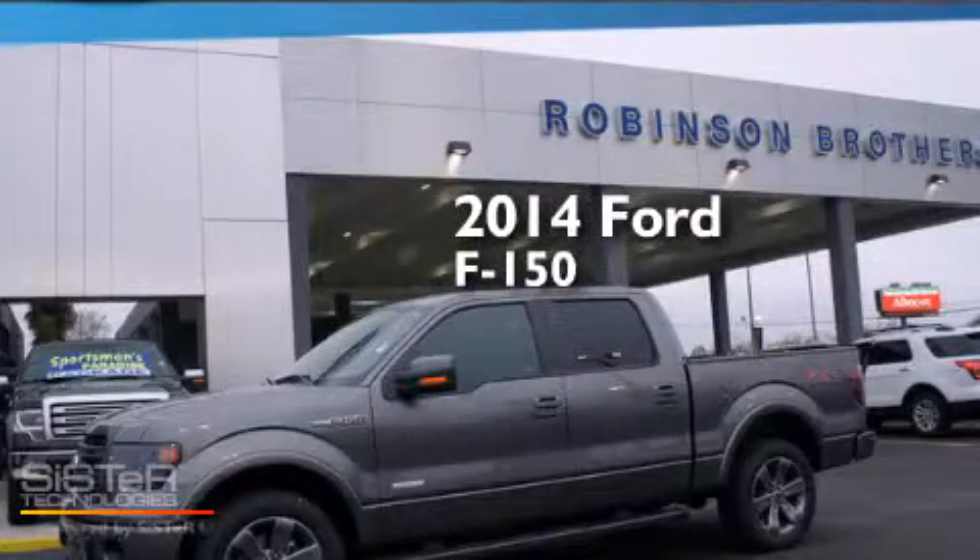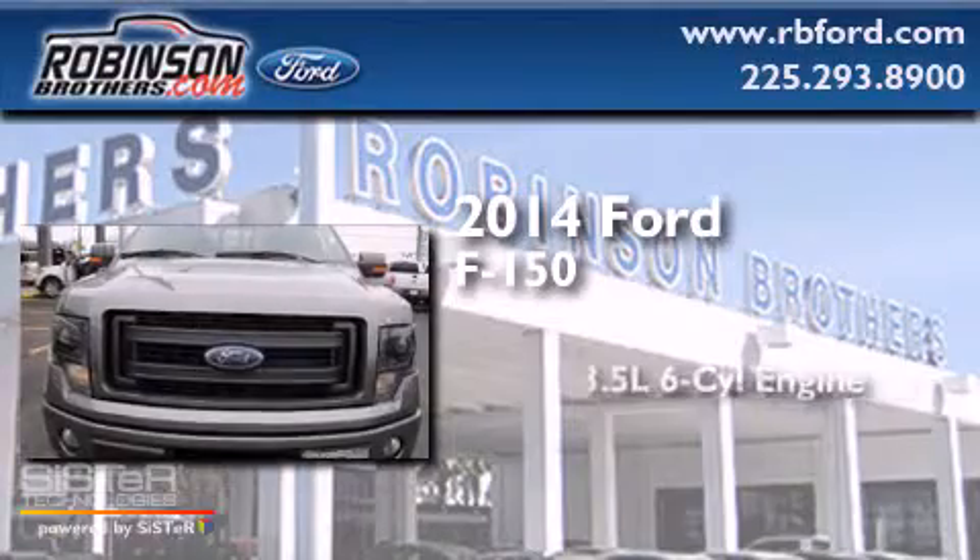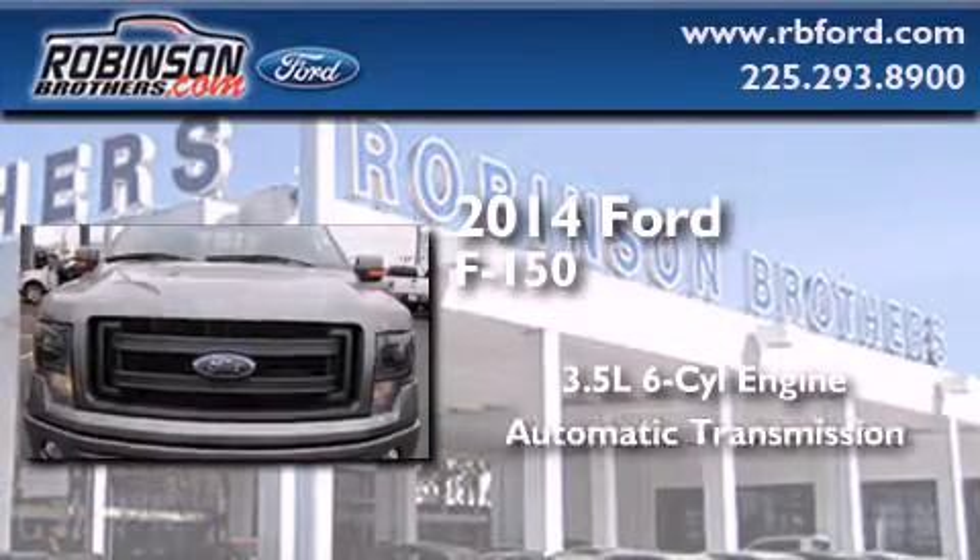This is a brand new 2014 Ford F-150. It has a 3.5-liter six-cylinder engine and an automatic transmission.